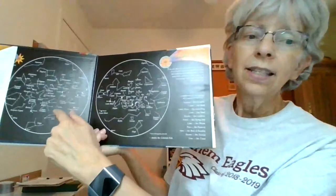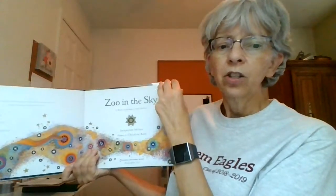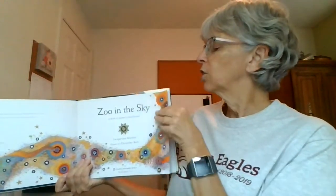It's a book of animal constellations. So when we look up in the sky and we see stars, when you look into the sky, you might see some pictures when you connect the dots. It's a really beautiful book and I love the stories of the constellations.